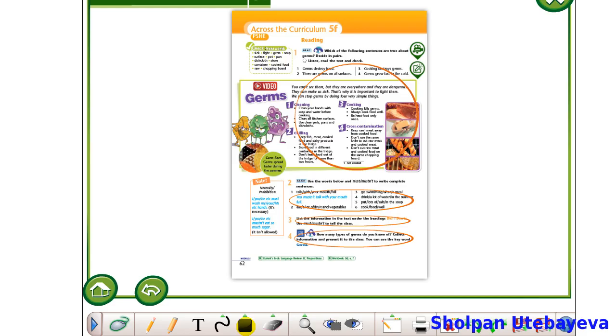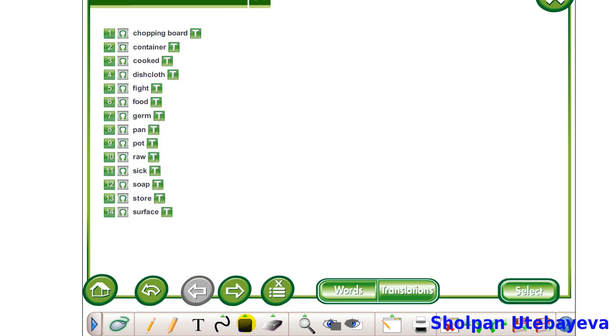Open your books, please, at page 62, Students' Book. First of all, let's look at new words and pronounce them all together.